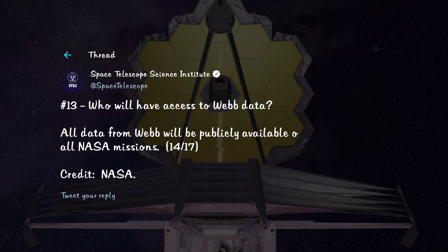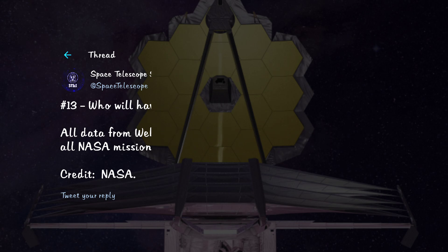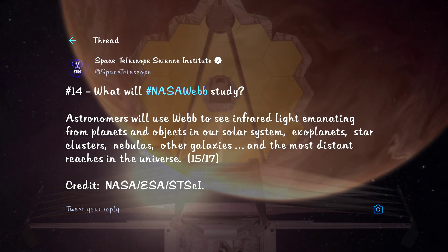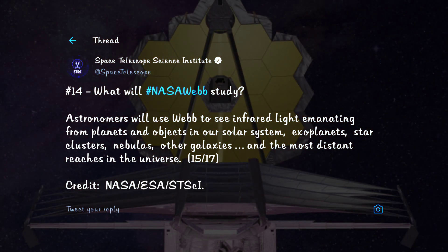Who will have access to Webb data? All data from Webb will be publicly available online, just like all NASA missions. What will Webb study? Webb will study all that emits infrared radiation — from planets of the solar system to the most distant galaxies, even those from when the universe was just 300 million years old.